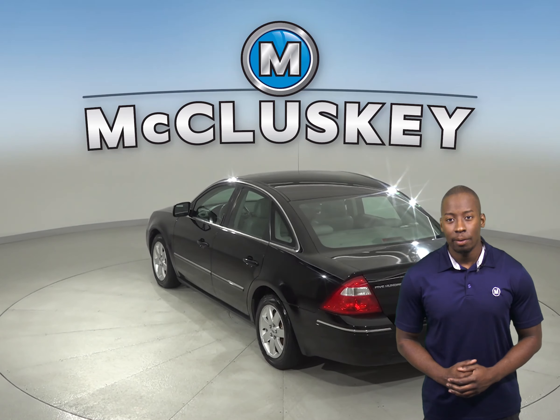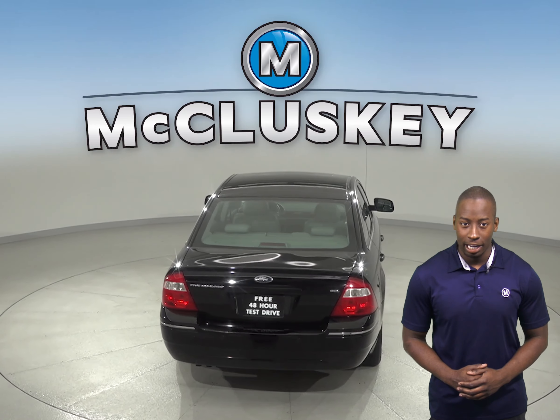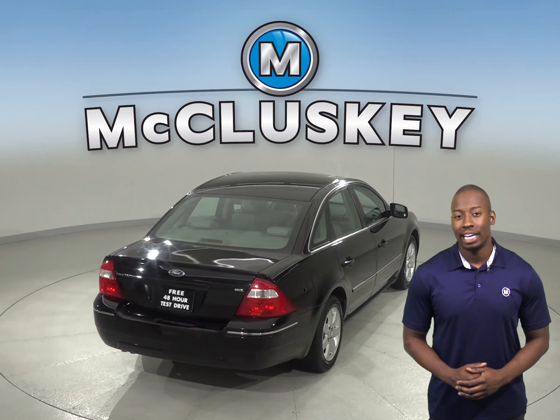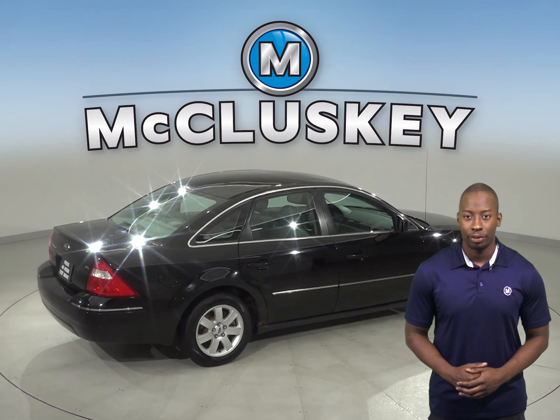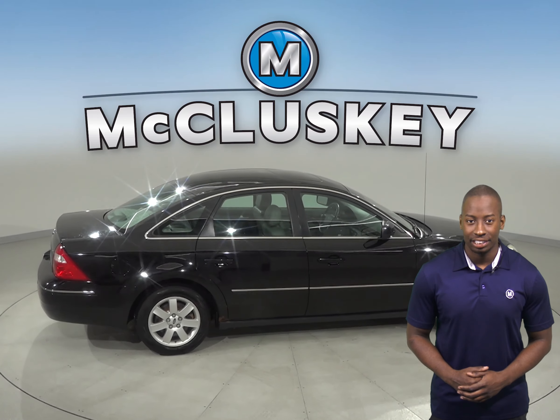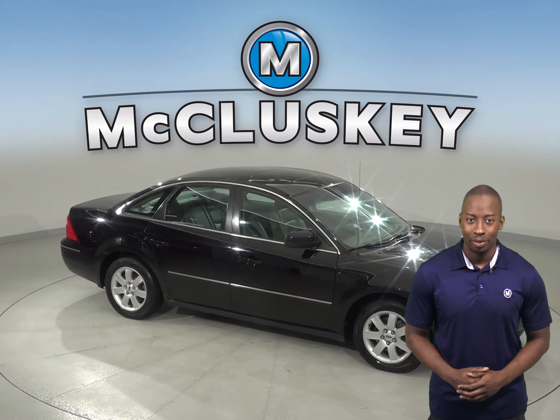The front dual-zone AC will be comfortable during any kind of weather. There are dual front impact airbags as well. Come on down and see what this 2005 Ford 500 is all about with our free 48-hour test drive. It's passed our 172-point inspection and is ready to hit the road.